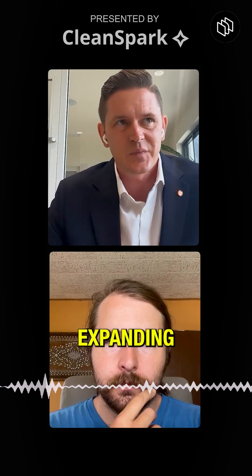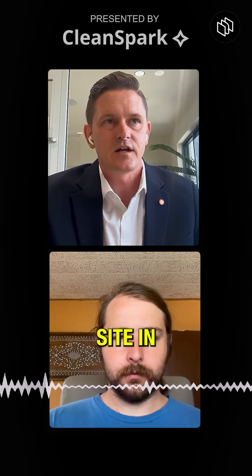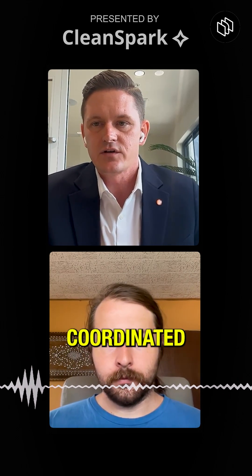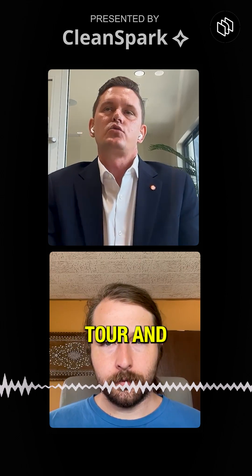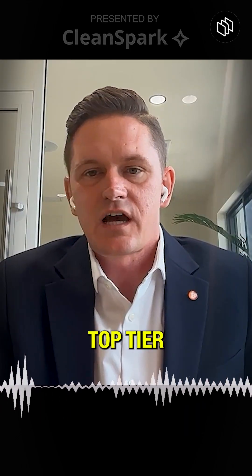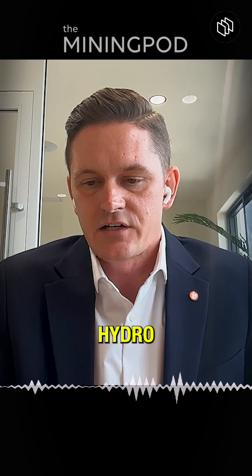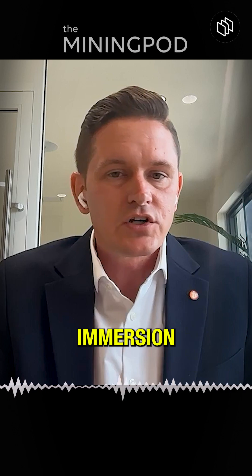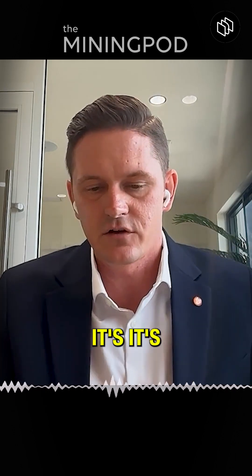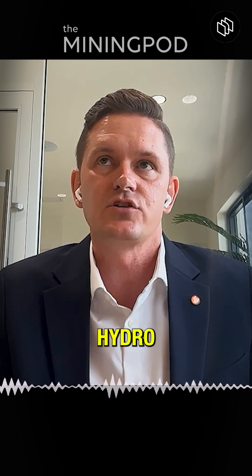Hydro facilities are expanding. I'm literally going to visit a Bitmain site in Amarillo, Texas tomorrow — they coordinated a tour and want to showcase what a top tier facility can look like with a Hydro setup. Immersion is also growing too, but it's growing less fast than Hydro.